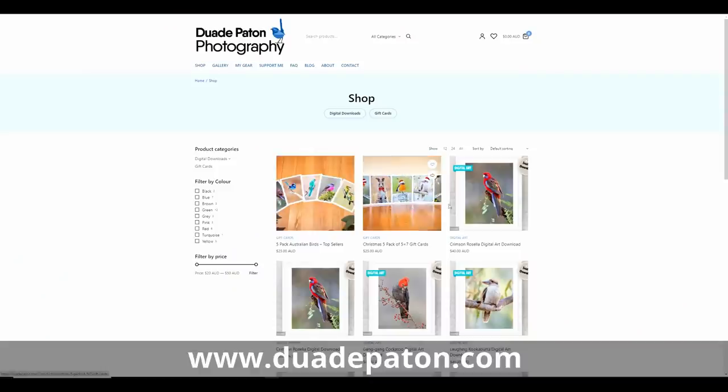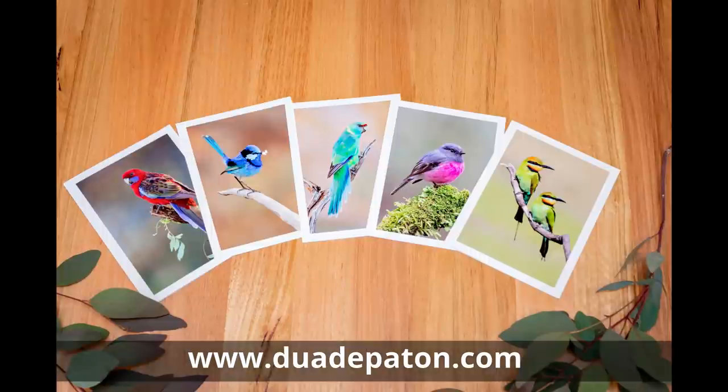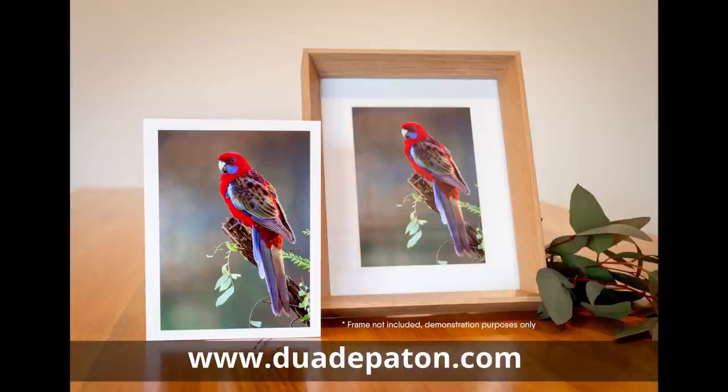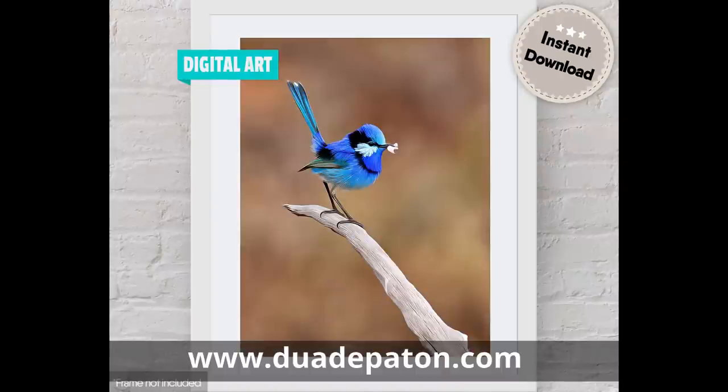I've put up a new website where I'm selling Christmas cards and gift cards — I sell these at markets and they do really well. I've also put up some digital art and digital photos for sale that you can download yourself and print, and I'll be adding to these over time. If you're interested in supporting the channel, I'd greatly appreciate it if you checked out my website. Thanks for watching — if you like this content give it a thumbs up, subscribe if you haven't already, and of course leave comments below. I love the community we've built and I love answering your questions. Until next time, bye for now and we'll see you in the next video.